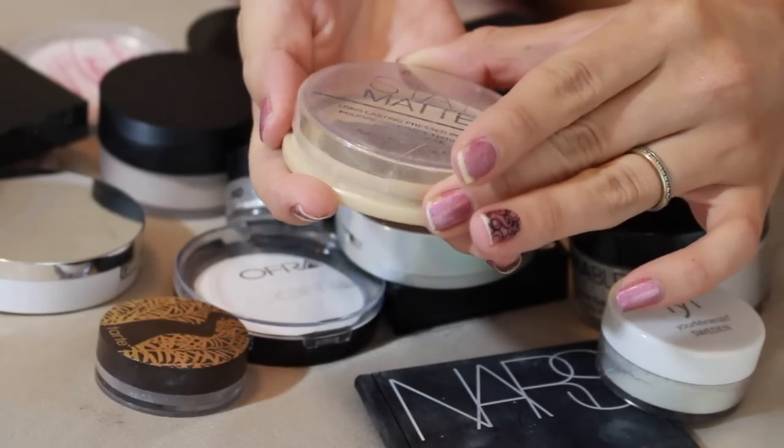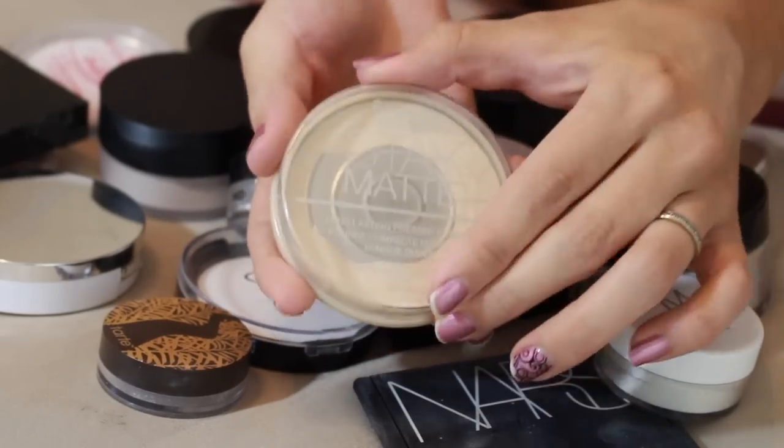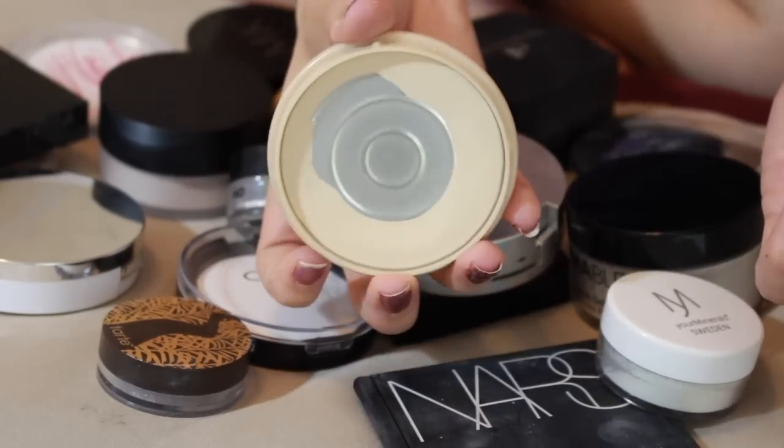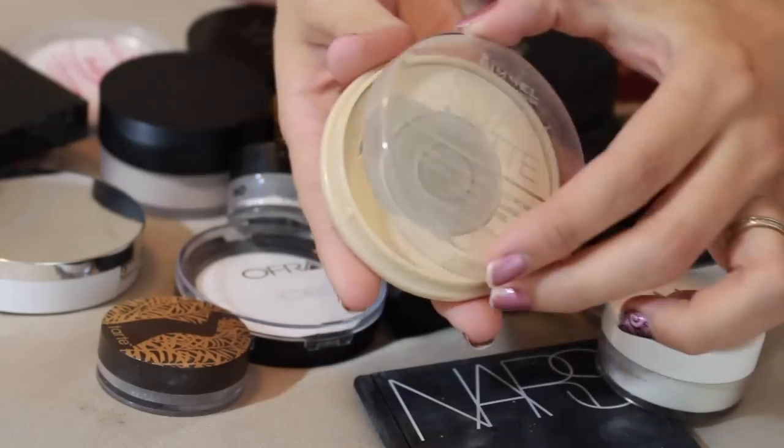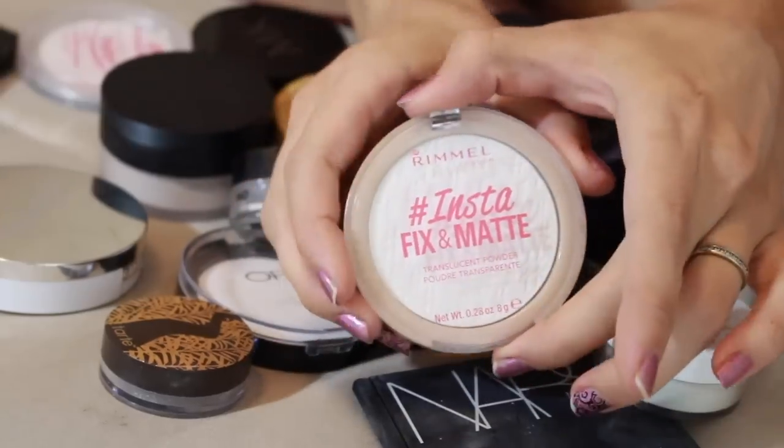Another product going nowhere is the Rimmel Stay Matte long lasting pressed powder in transparent. This is probably my fourth pan, so obviously I love this product and it's not going anywhere. It works great.